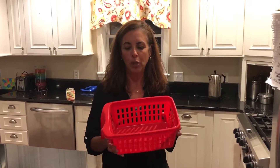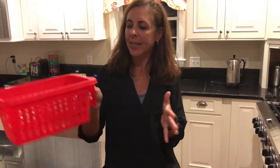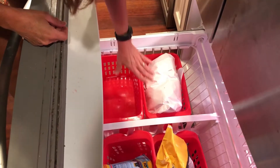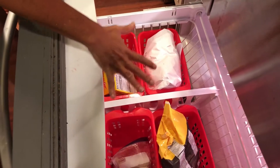Number four, these super cute bins are great. They have handles and they're a nice size. They can fit into a pantry drawer and you can pull them out. But here's what I like to use them for — in my freezer, they're a great way to section off different types of foods. They fit nicely in there, you can move things around, put different like items together, and they make a nice way to organize the freezer.